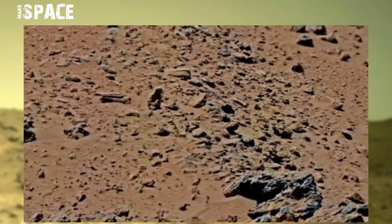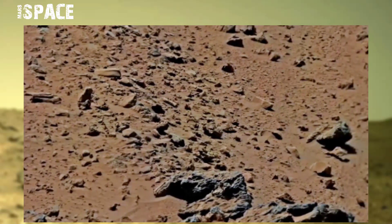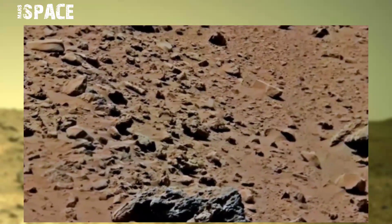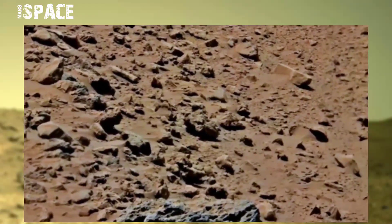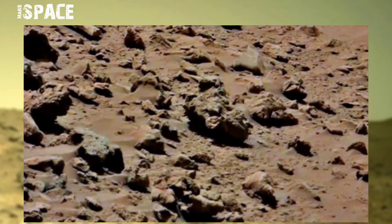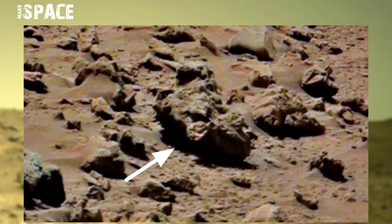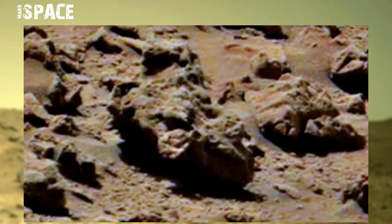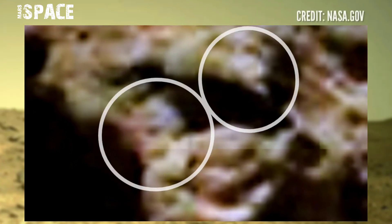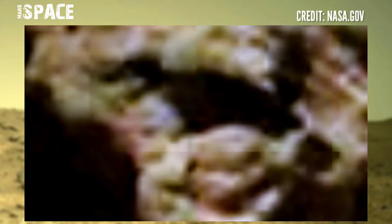Using the left Mastcam, this is a view across the Rock Nest field site of Curiosity during its first scientific work on Mars. Between the rocks, the NASA Curiosity rover team spotted a rock, and between the rocks discovered two figures — two human-like faces that look like tiny Martians.